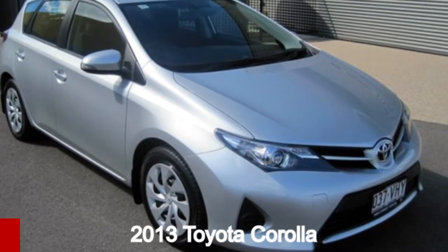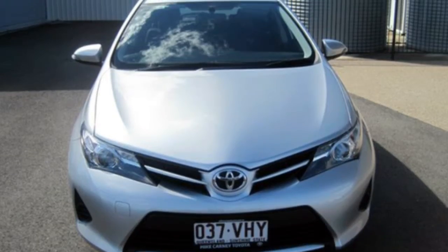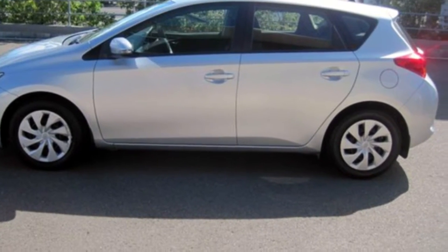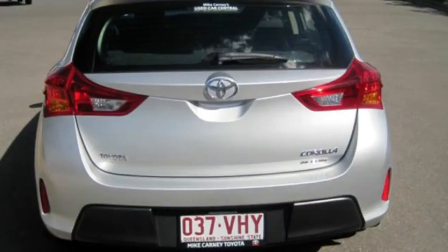Take a look at this 2013 Toyota Corolla. This Corolla has an efficient 1.8 litre engine and a smooth shifting automatic transmission. The attractive silver exterior is complemented by its stylish interior.